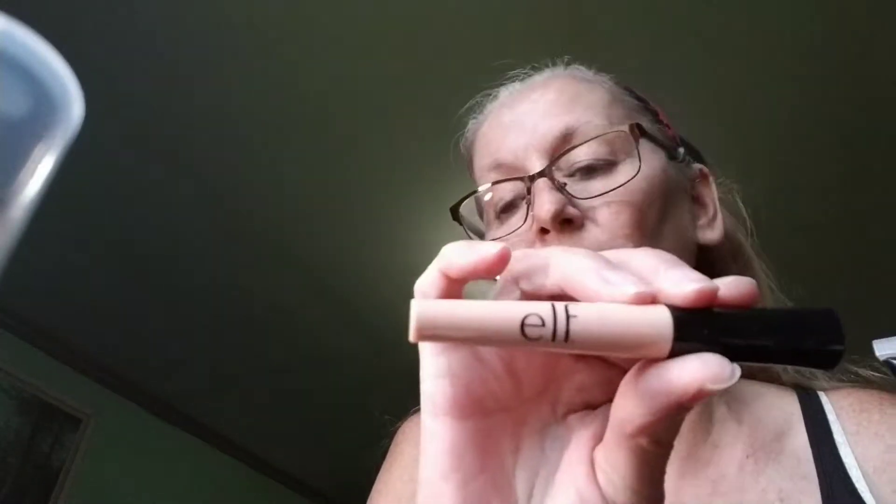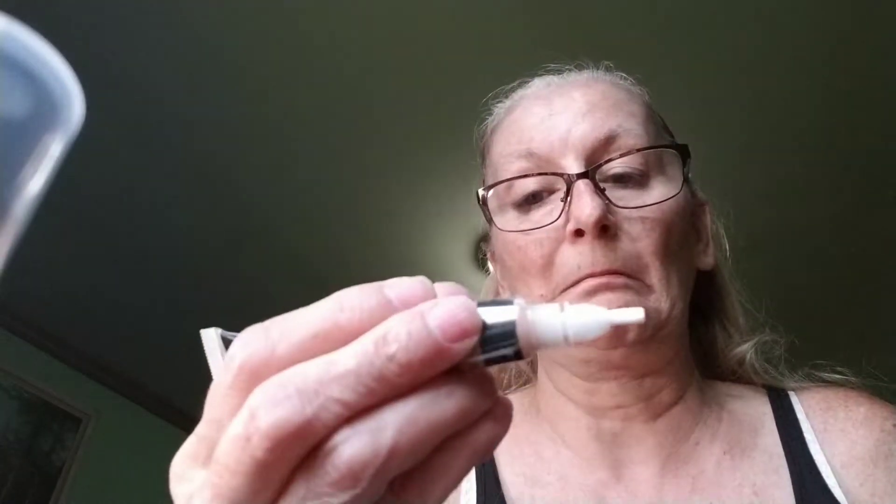Let's see if I got this right — e.l.f. Concealer. So I'm going to put this on. This is new, I don't know how it's done. I guess you just squeeze it. Oh, it's like a little brush. Oh, there we go. That's what it looks like. So I'm going to have to look in the mirror. I'm doing my right eye on this. Under — oh, I need to conceal that.